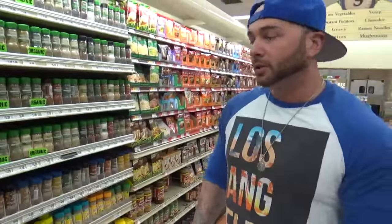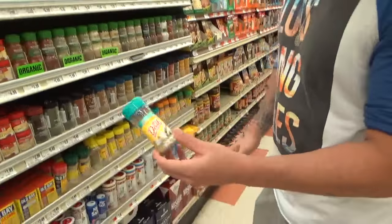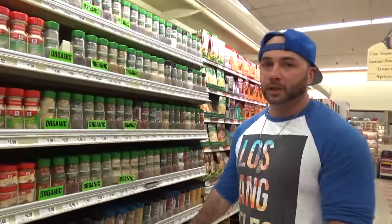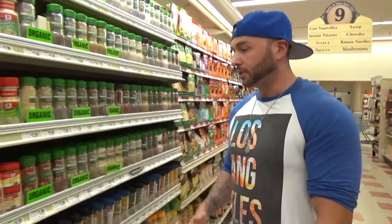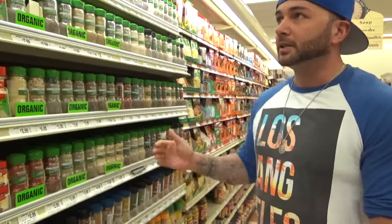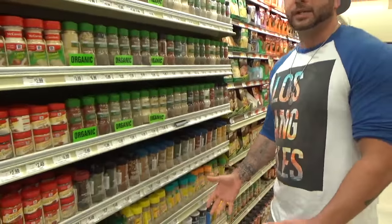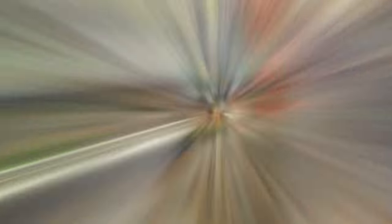Usually if you don't have any stomach issues or bloating issues, I would typically go with Mrs. Dash garlic and herb — it's really good. But honestly when you're using anything with garlic or onion, you're gonna get a little bit of bloating, so right now I'm staying away from that. I'm going to pull me some fresh stuff. This is the easy way to go, it's less work, but I like fresh herbs and spices, so we're gonna head over that way and check that out.